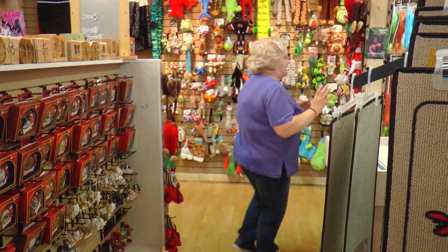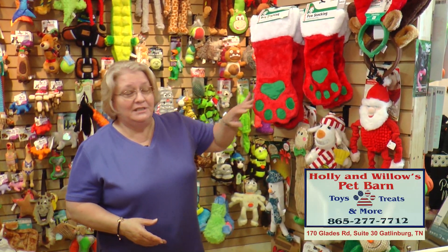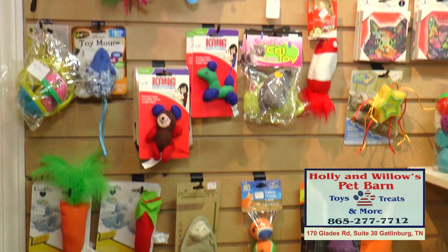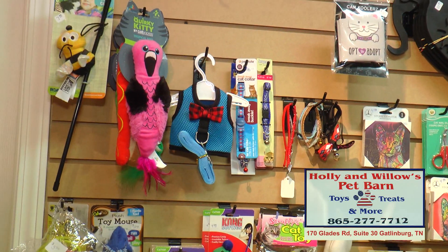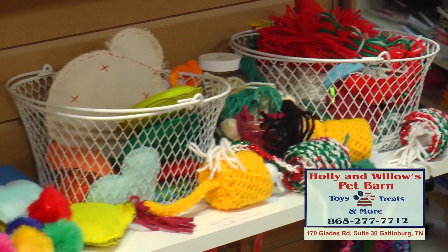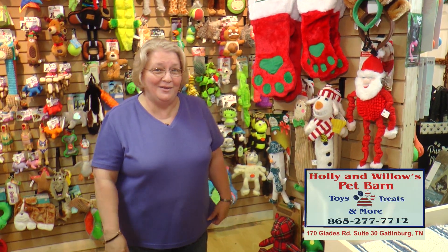One more thing I'd like to show you where Christmas is concerned. This is just the beginning of our Christmas wall, but we have got toys. We are ready with our stockings, the little deer antlers for your puppies. Not only that, but I have a whole Christmas wall for kitty cats as well. We've got a kitty bunk bed and a kitty headboard bed. I make pillows and blankets. Y'all just need to come on and check us out. Have a great day. Bye!